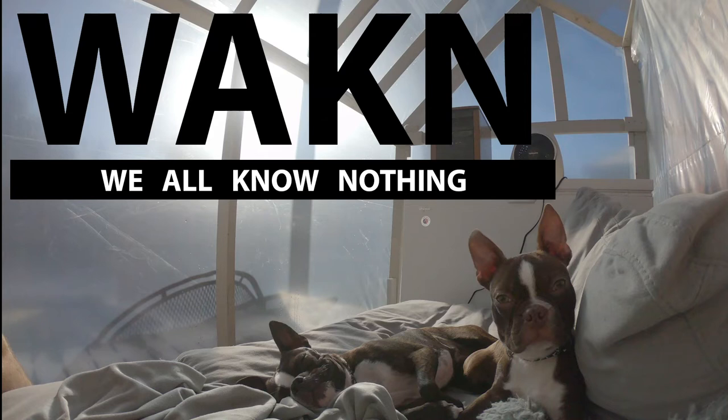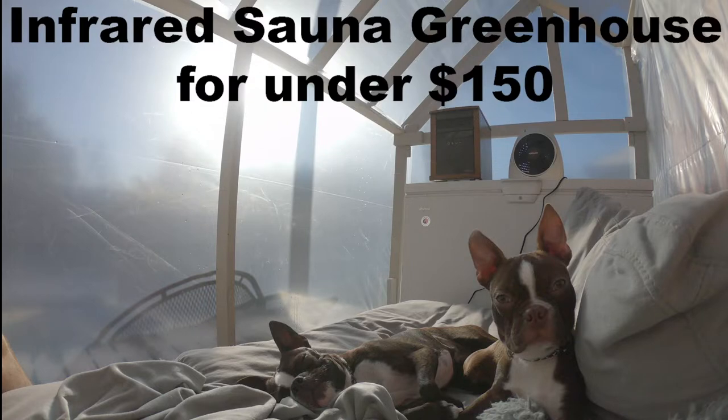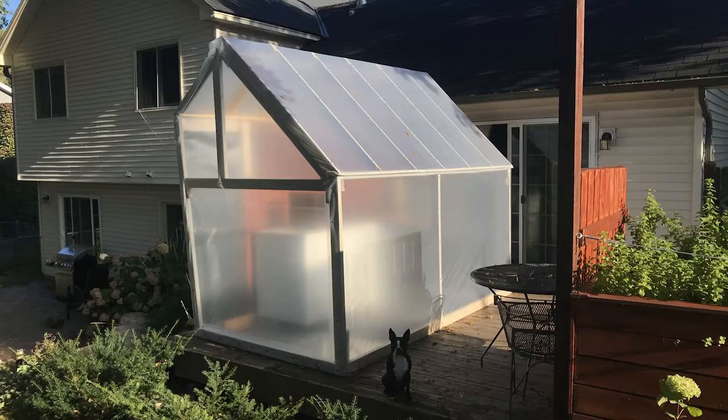Hey, what's up guys. It's that time of year and winter's coming fast. Today I'm going to be building a greenhouse — not for plants, but as a sunroom so we have somewhere to hang out during the winter to get sun.